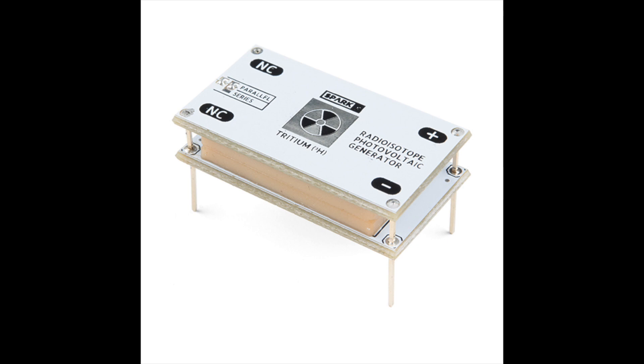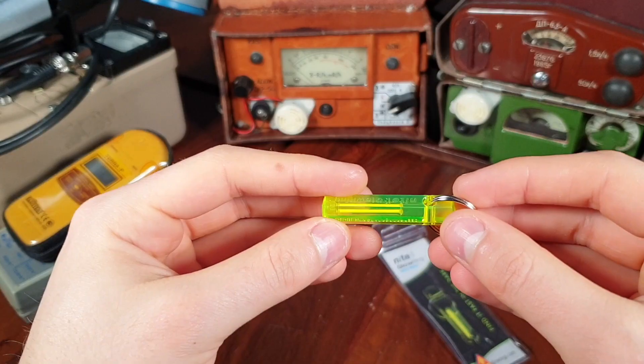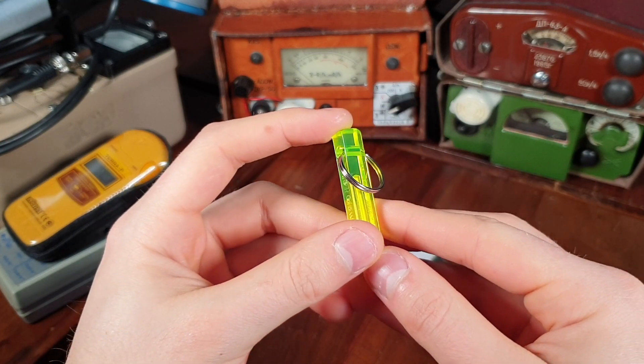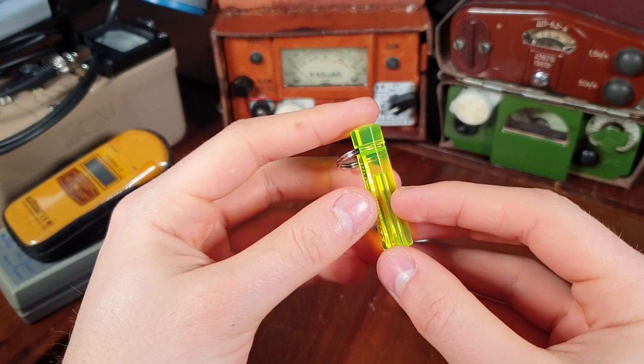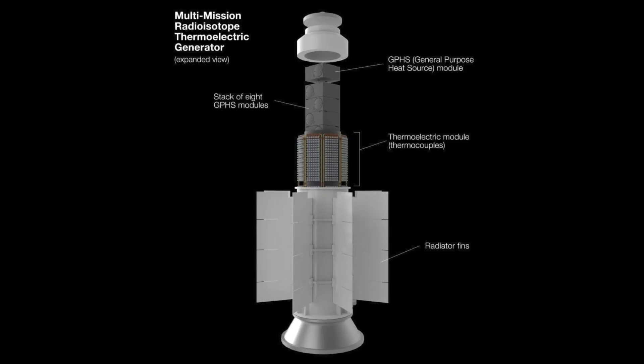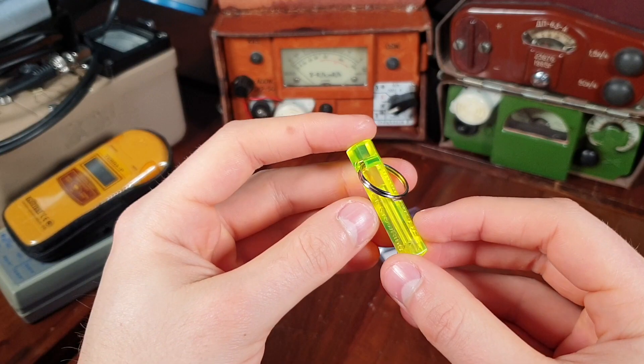Tritium can also be used as a nuclear battery, generating electricity by converting energy from beta radiation. Many scientists claim that this technology is the future for deep space exploration, where sunlight is too weak to generate enough electricity to power a spacecraft. The Mars 2020 Perseverance rover already runs on a similar kind of battery, which uses plutonium-238, and I'm sure that we will see more nuclear batteries in the near future.